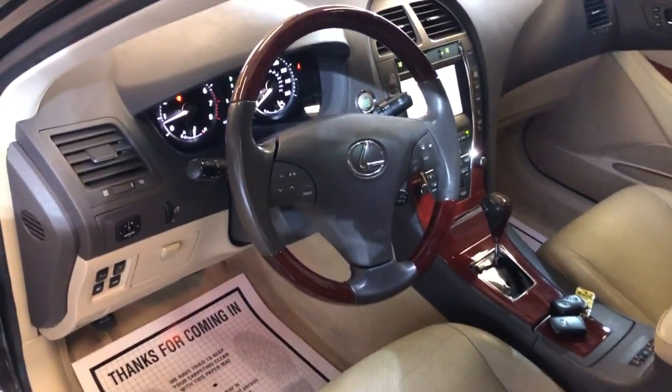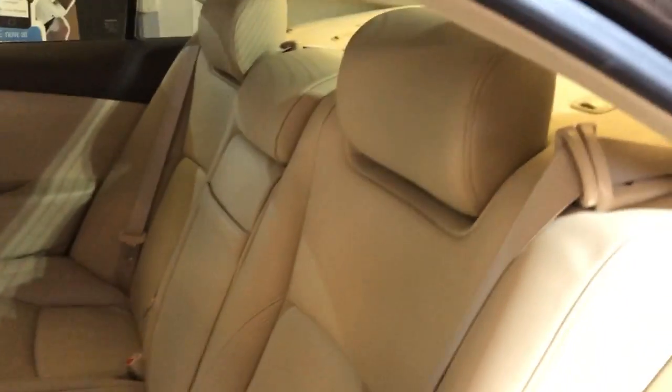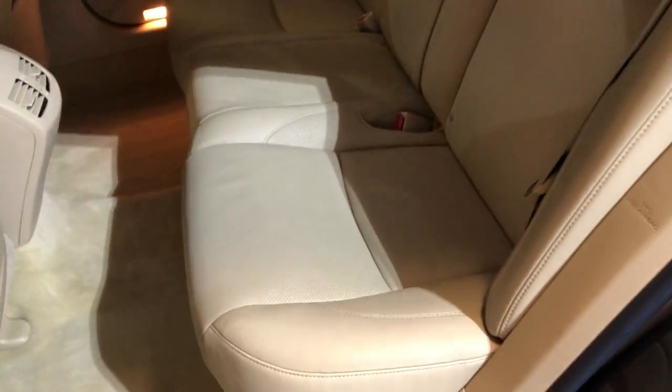Automatic transmission, extra keys, heated and cooled seats. Very nice and clean interior, clean headliner, no odors, non-smoking, sunroof. It runs beautifully — a very nice looking car with low miles. The back seat is nice and clean all around.